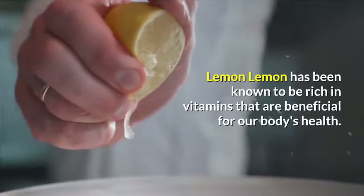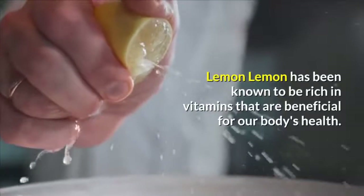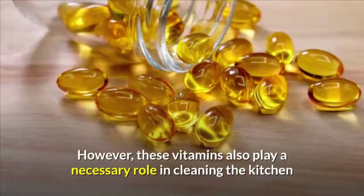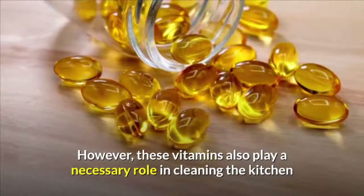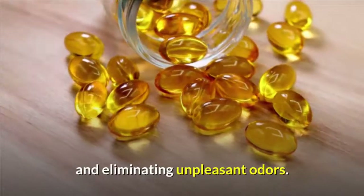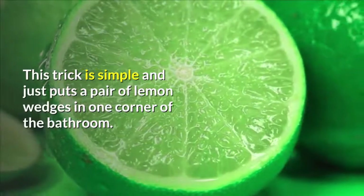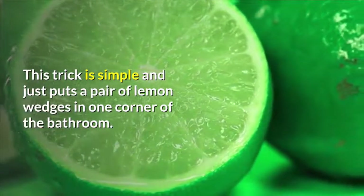Lemon has been known to be rich in vitamins that are beneficial for our body's health. These vitamins also play a necessary role in cleaning and eliminating unpleasant odors. This trick is simple — just place a pair of lemon wedges in one corner of the bathroom.